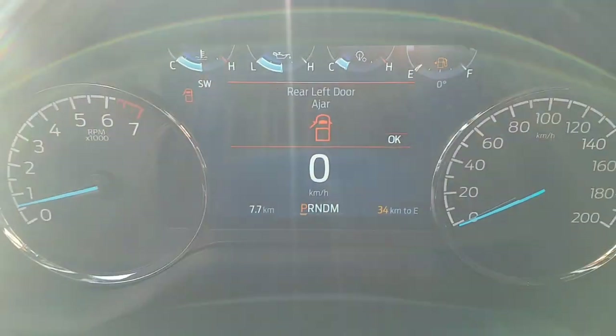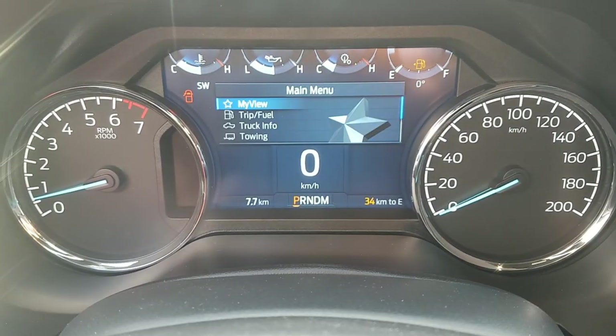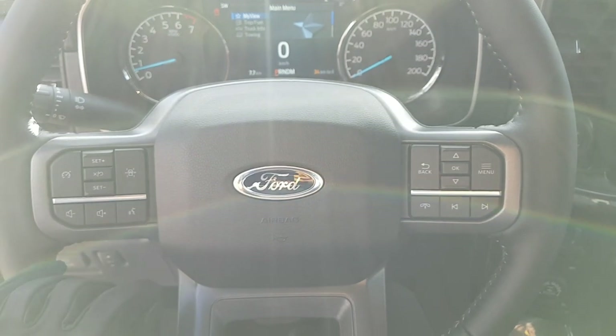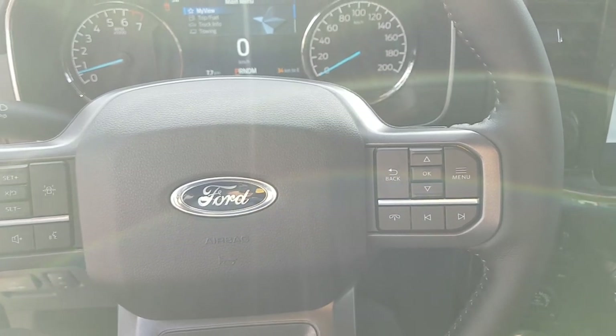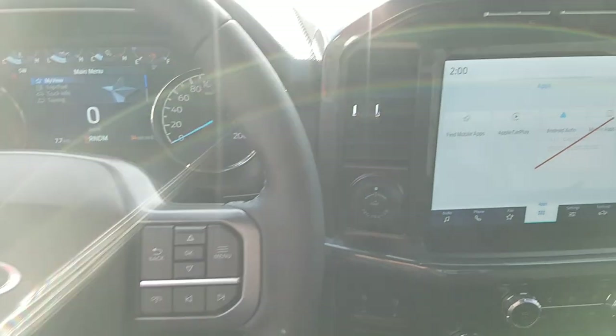Stepping inside, you have your center display right behind the steering wheel with your speedometer and RPM, and you can adjust that screen to show whatever you like. You also have your steering wheel controls — lane centering, cruise control, volume, voice activation, phone call controls, music controls, etc. Really nice feeling steering wheel; love the interiors on these F-150s.